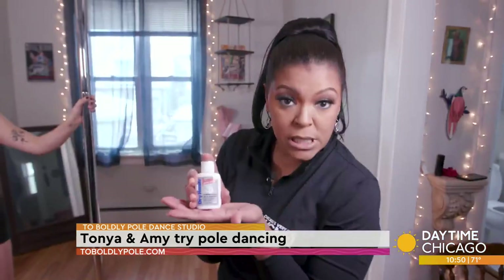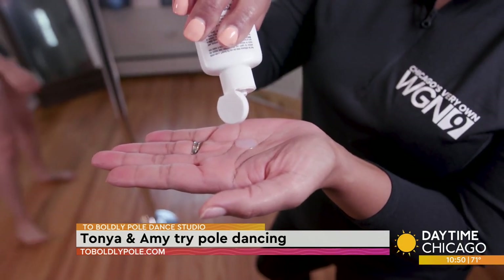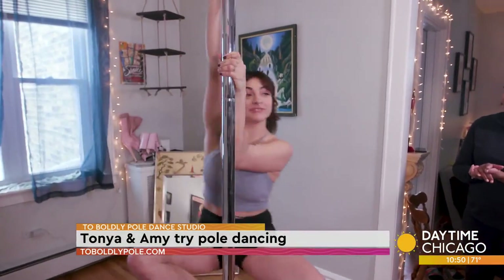In case you didn't know, there's this thing called pole grip. What does it look like? I'm not going to say what it looks like — you know what it looks like. And then you're just in a cute little sit-spin.